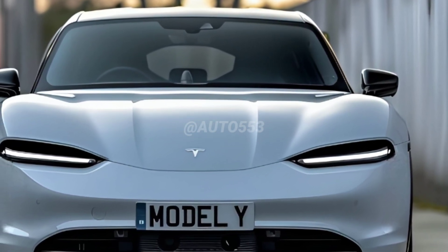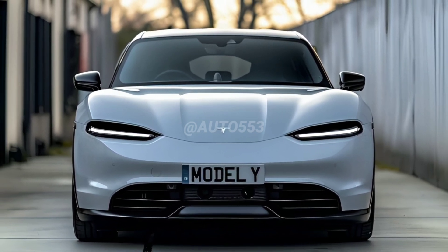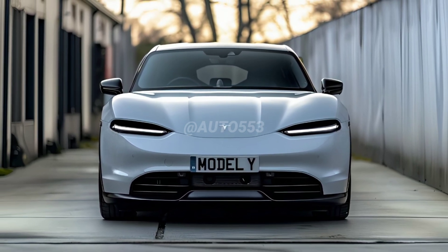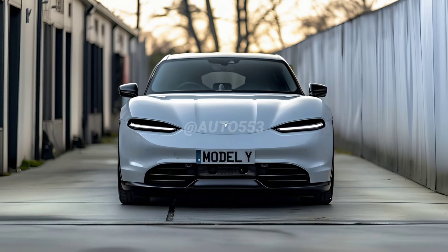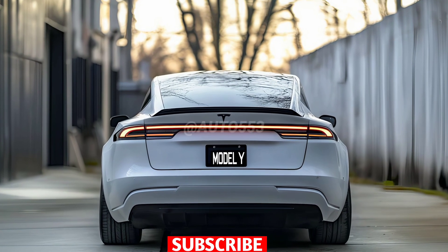In addition to the efficiency improvements, the 2025 Tesla Model Y also gets improvements to its suspension and drivetrain. The updated suspension provides a smoother and more stable ride, especially at high speeds and on bumpy roads.